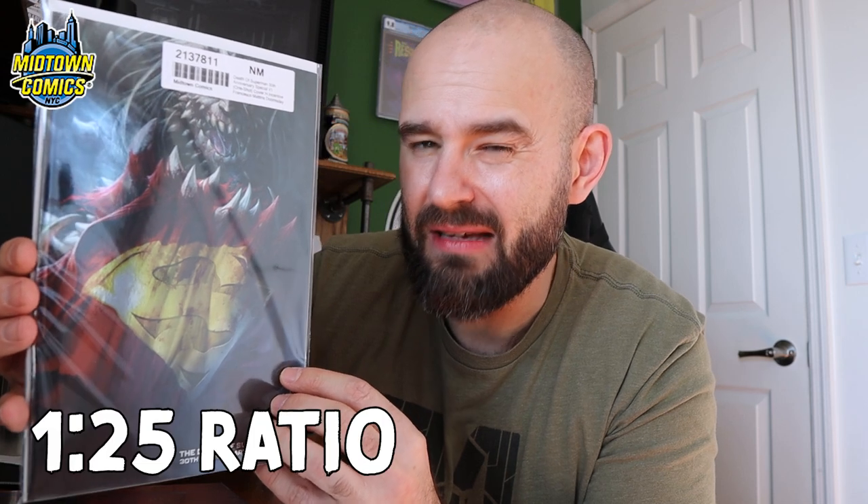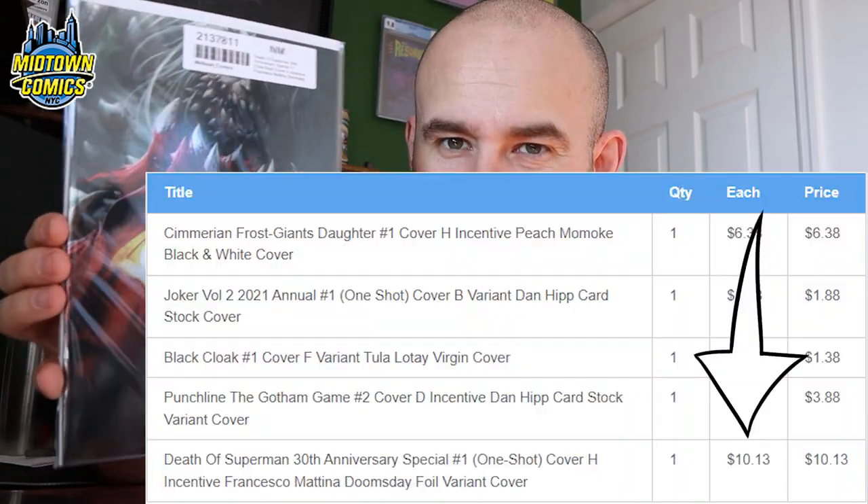I actually got a steal on this next one - Death of Superman: The 30th Anniversary Special, cover H. This is a Francisco Mattina - I believe it's the 1-in-50 or maybe the 1-in-25. I got it for eight bucks, and it's a foil variant of Doomsday holding the ripped cape. Gorgeous book, again a great steal from the Midtown Comics 70% off sale.